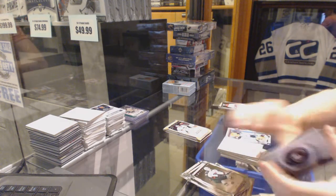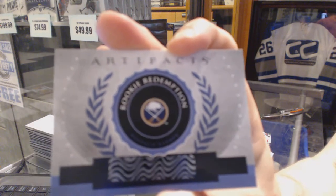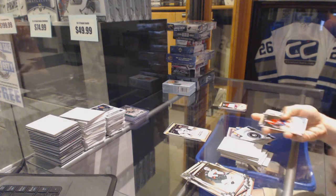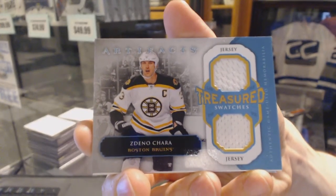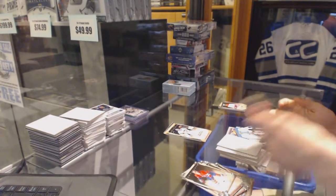Rookie Redemption for the Buffalo Sabres — pretty sure it's Zemgus Giergensons. It's either Giergensons or Ristolainen, I always get it mixed up. Treasured Swatches for the Boston Bruins — Zdeno Chara.